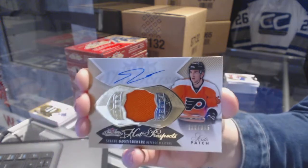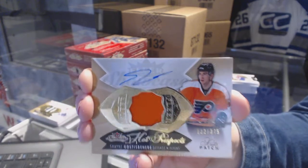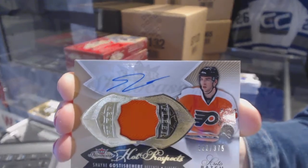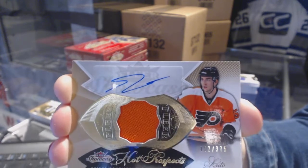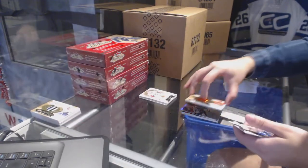Oh my God, what a call! Auto Rookie Patch numbered 375 for the Philadelphia Flyers — Shane Gostisbehere! I 100% called that. Shane Gostisbehere Rookie Patch Auto for the Flyers.